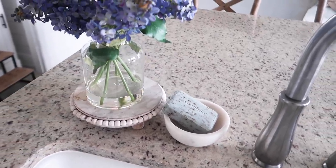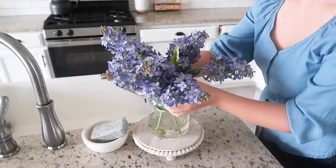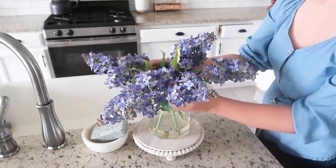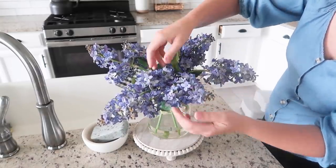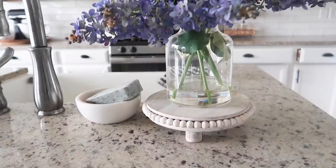I also picked up a bar of lavender soap from Trader Joe's and I'm just switching it out in this little bowl here that I keep by my sink. It smells so good and just really reminds me of spring.